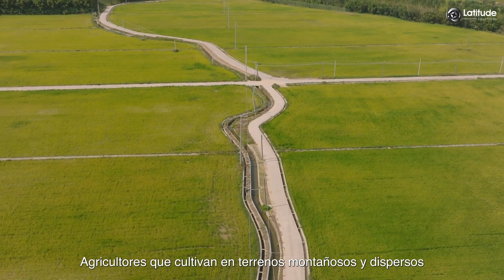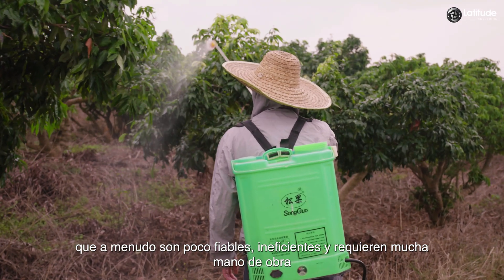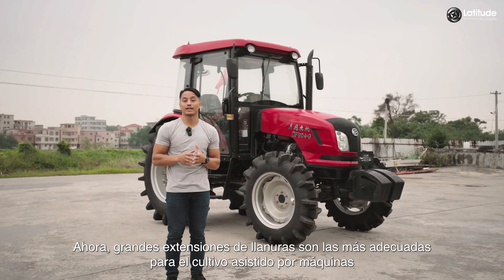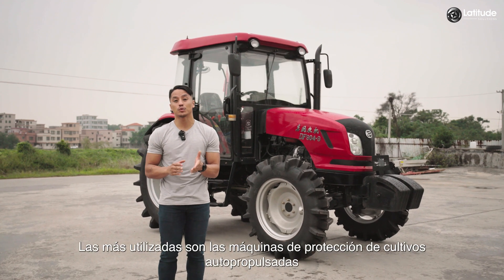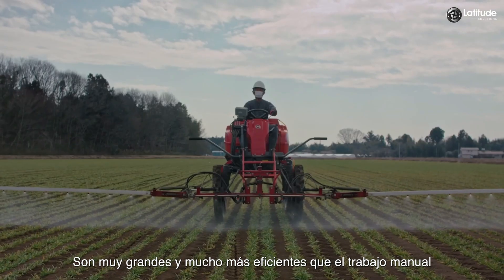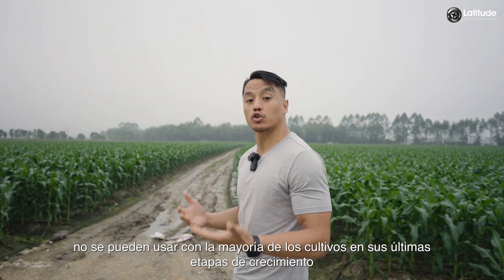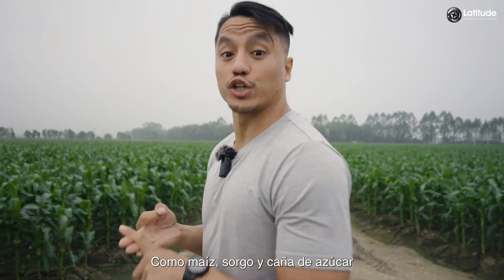Farmers who cultivate on hilly, scattered terrain often rely on backpack sprayers, which are often unreliable, inefficient, and labor-intensive. Large swaths of flatland are best suited for machine-assisted cultivation. The most commonly used ones are self-propelled crop protection machines — they are very large and much more efficient than manual labor. But they are not a perfect solution: they can't be used with most crops in their later stages of growth, such as corn, sorghum, and sugar cane.